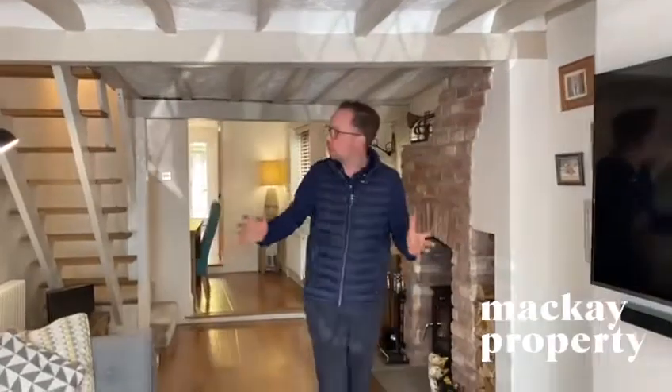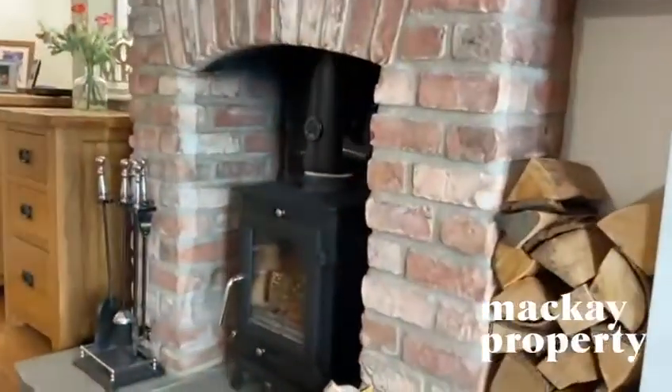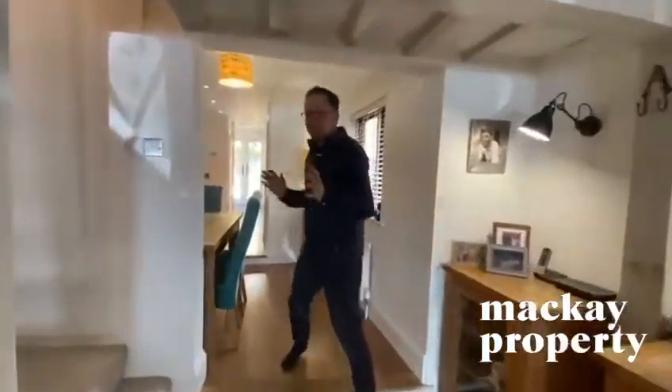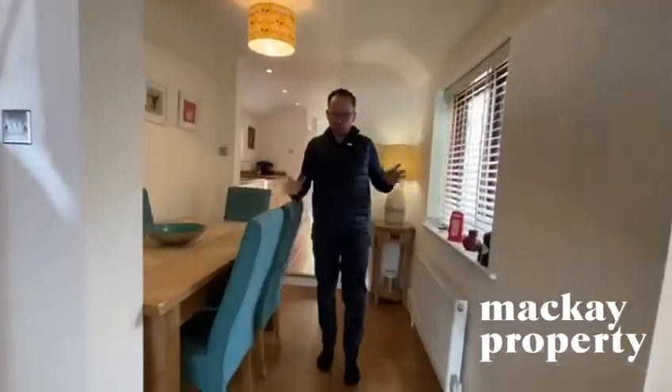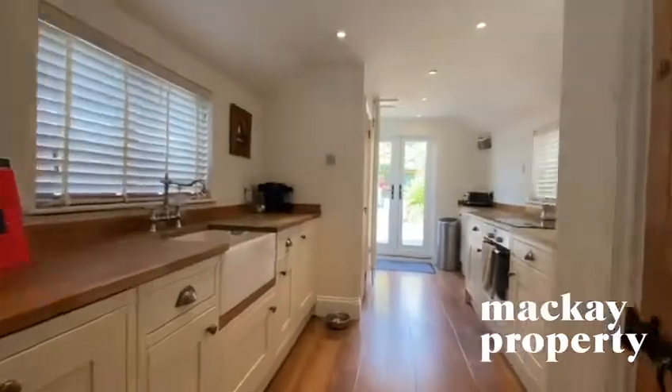As you come through you can see you've got exposed beams, a lovely fireplace with feature log burner, an extra window on the side access — this property has got side access — and then as you step up, a slight step, another window to the dining area leading straight through into the kitchen area.